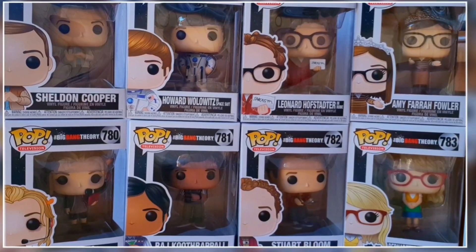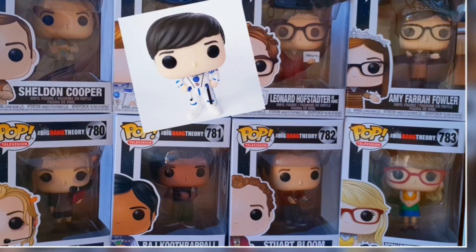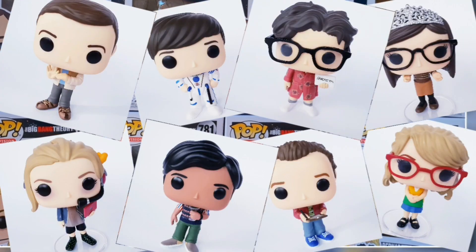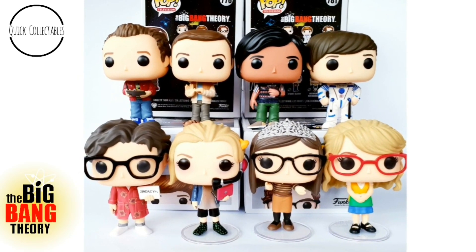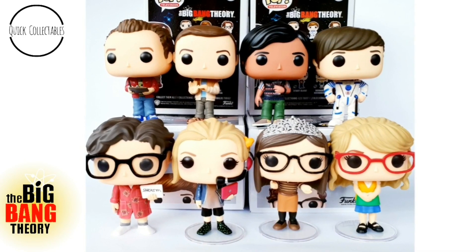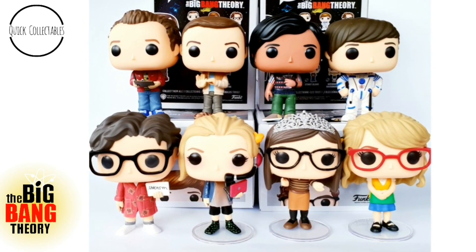Alright guys, so there's all eight of the brand new 2019 Big Bang Theory Funko Pops. My favourites are definitely Howard and Penny — what's your favourite? Please let me know in the comments below. Thanks for watching guys, if you like this video make sure to hit that like button, and join me on my collecting journey by hitting subscribe. I'll catch you all next time. Bye!